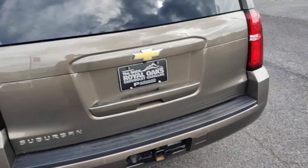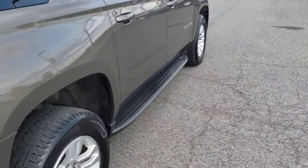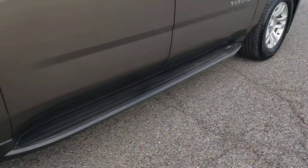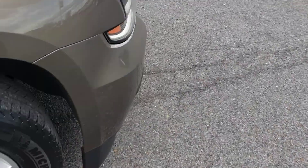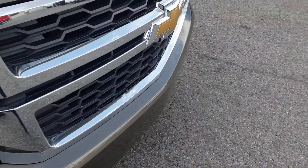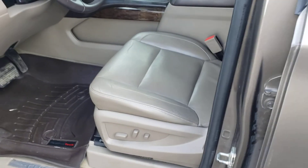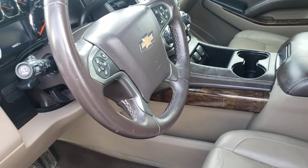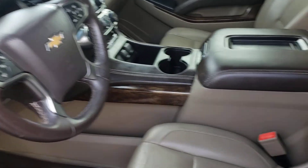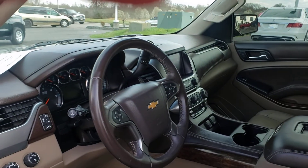Which the new ones have on them. It's got the tow package, backup sensors, running boards, Michelins that are in pretty good shape, leather interior, remote start, memory seats, Bose sound system, pedal extenders, back parking sensors, forward collision, and heated seats.